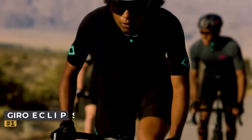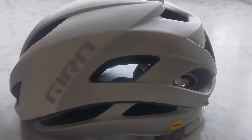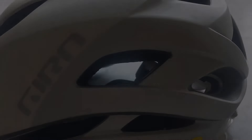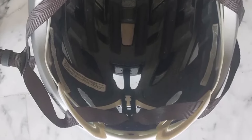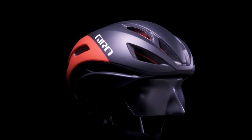The Giro Eclipse Spherical helmet features Giro's innovative MIPS Spherical technology, sandwiching MIPS between two layers of EPS foam for enhanced protection. During testing, we found the helmet exceptionally comfortable, offering a snug yet unrestricted fit. Its impressive airflow kept us cool even in temperatures exceeding 35 degrees Celsius. The helmet's thoughtful design includes well-fitting straps and convenient space for sunglasses.